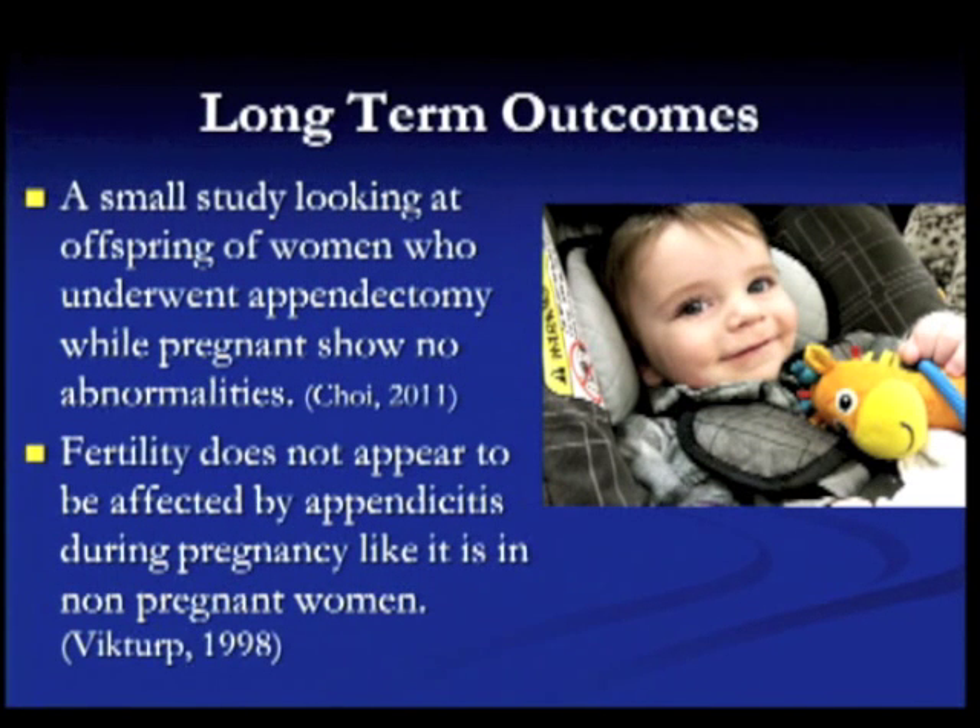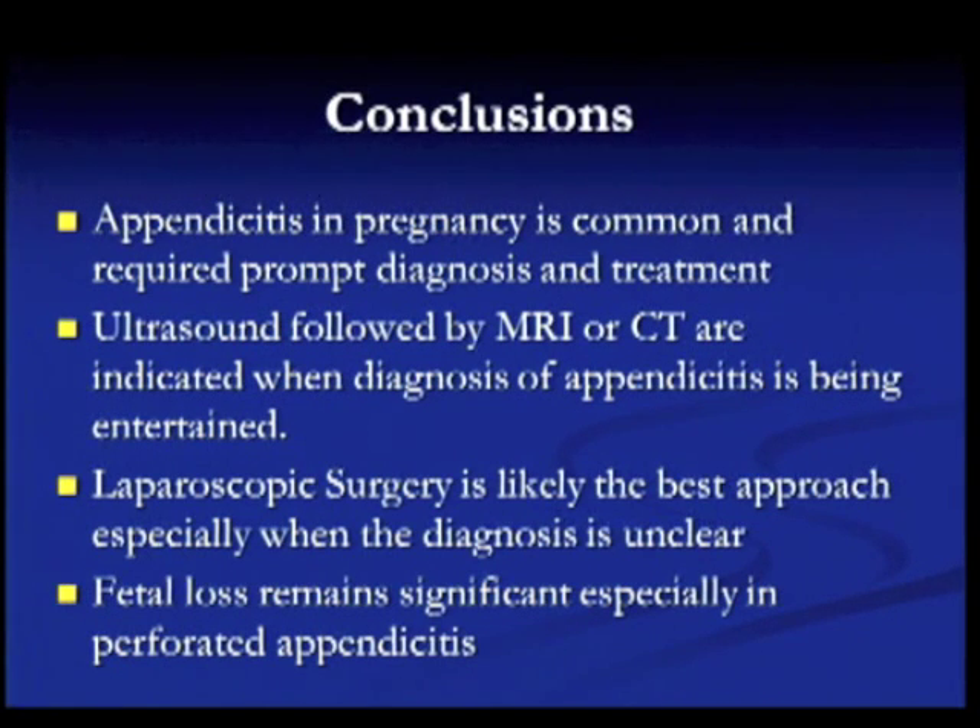A small study looking at offspring of women who underwent appendectomy while pregnant showed no abnormalities, and fertility does not appear to be affected by appendicitis during pregnancy, unlike in non-pregnant women. In conclusion, appendicitis in pregnancy is common and requires prompt diagnosis and treatment. Ultrasound followed by MRI or CT is indicated when the diagnosis is being entertained. Laparoscopic surgery is likely the best approach, especially if the diagnosis is unclear. Fetal loss remains a significant concern, especially in perforated appendicitis.